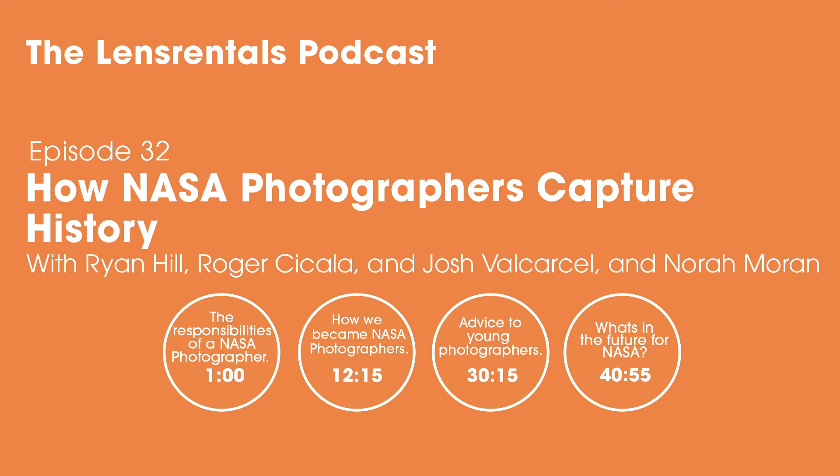That's pretty cool. Nora, Josh, thank you so much for joining us — that was really, really cool. Thank you for your time. Thanks for listening to the Lens Rentals podcast. You can find Josh and Nora's work throughout NASA's blog and image galleries at nasa.gov, as well as on their personal websites, joshvalfoto.com and noramoranphoto.com. We'll link to those and a ton of other reference material in the show notes.